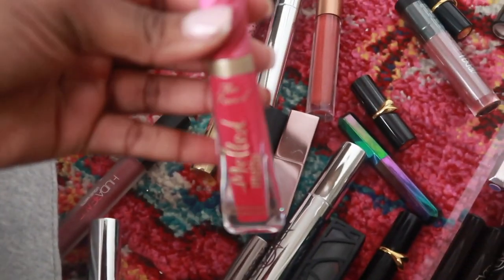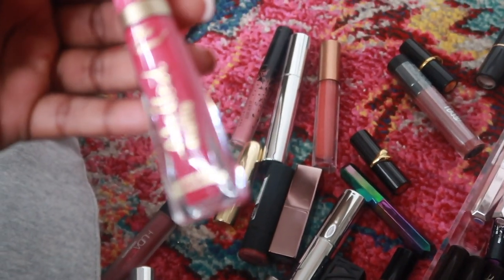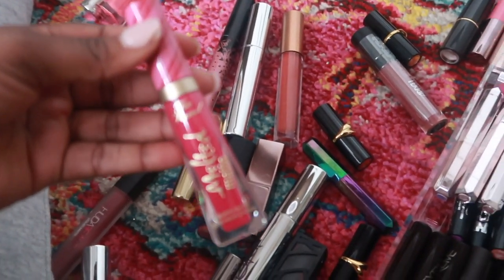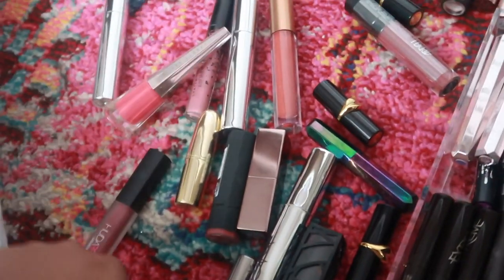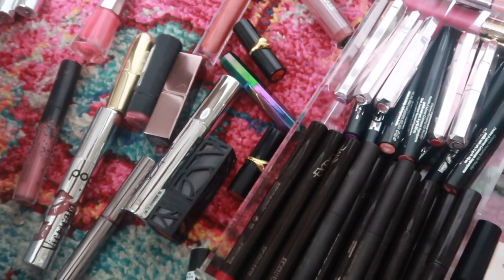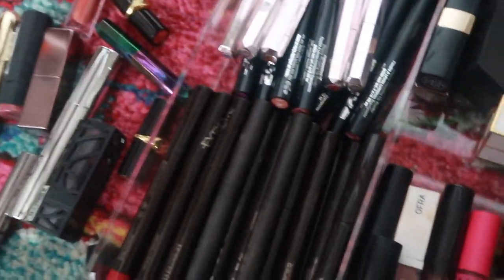This is actually pretty old — I hate getting rid of MAC things, it's just MAC, you know? This is a Too Faced Melted from last winter and I had an idea to do a holiday throwback collection video.